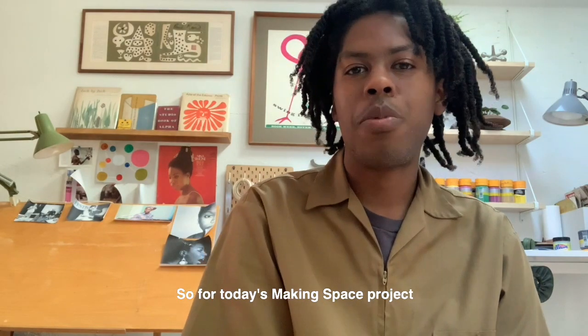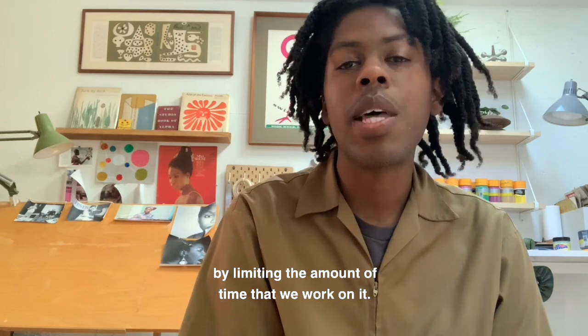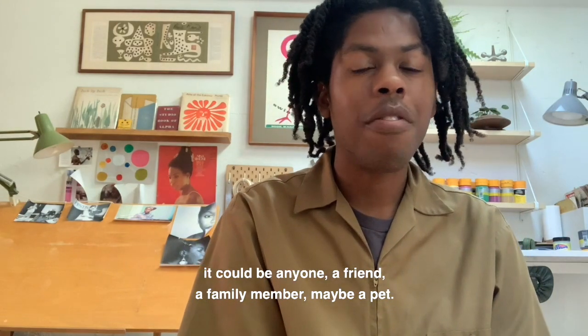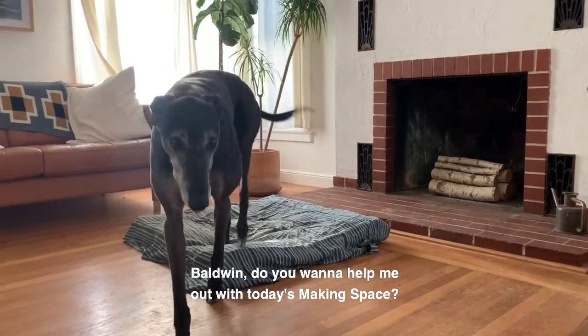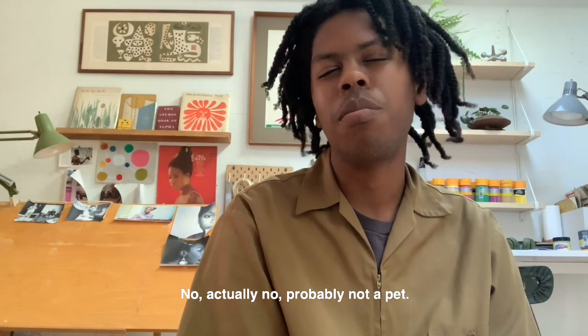For today's Making Space project, I thought we should make something really fast by limiting the amount of time that we work on it. For this project you're going to need a partner — it could be anyone, a friend, a family member, maybe a pet. Baldwin, do you want to help me out with today's Making Space?